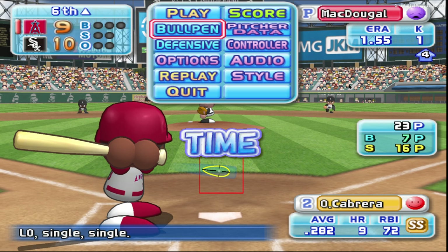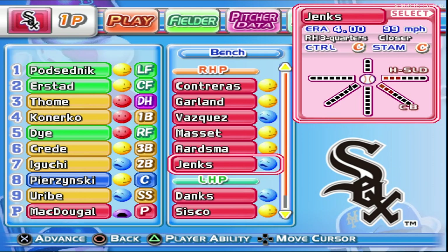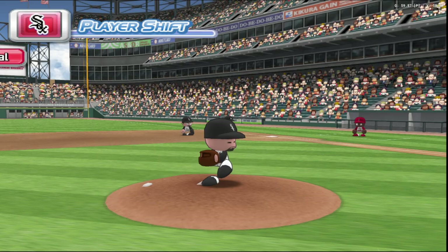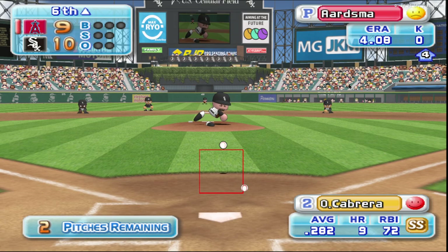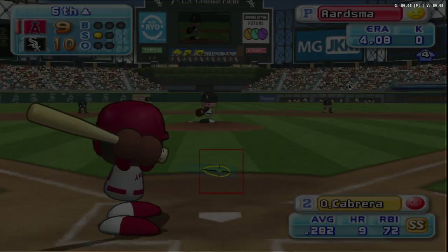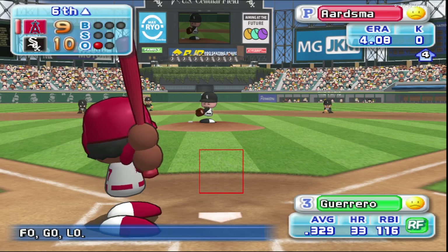The sixth inning is coming up next. There's a timeout on the field. The White Sox are putting in a new pitcher. Ardsma is the third pitcher for the team to take the mound in this game. Here we go with the first pitch and it's pulled towards the line. Foul ball. Strike. Strike. There's a pop-up to the second baseman. He caught it. One away. Ardsma retires the hitter on a pop-up to second.